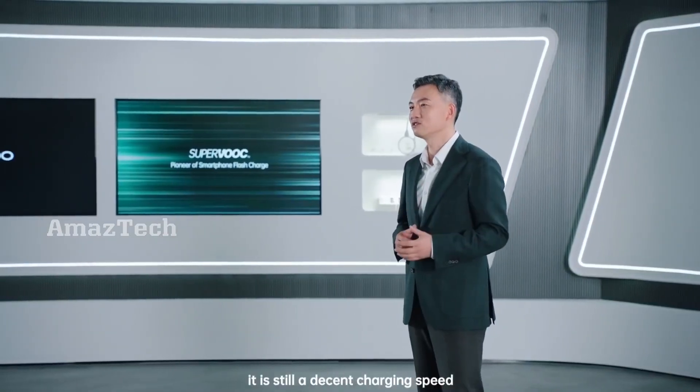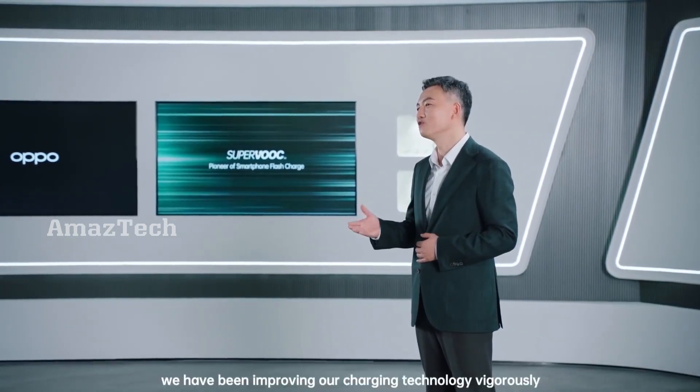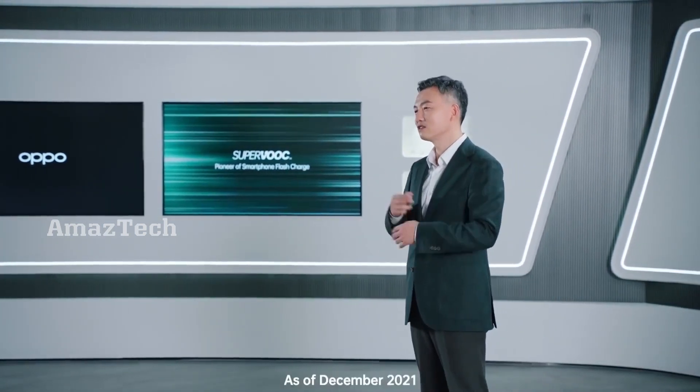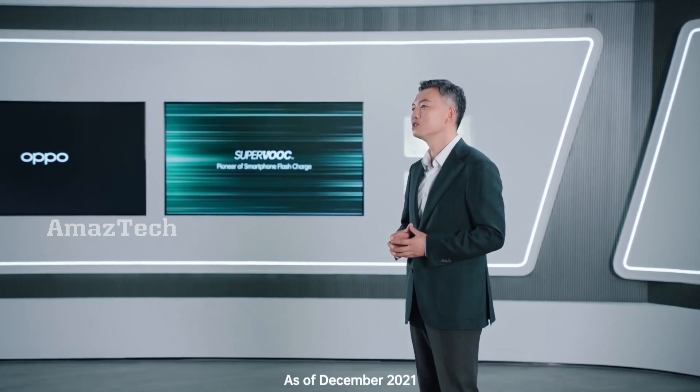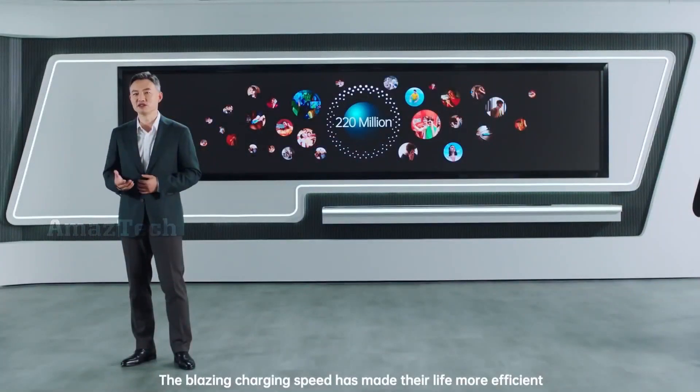This was 8 years ago, and today is still a decent charging speed. During the past year, we have been improving our charging technology vigorously. As of December 2021, the number of Oppo flash charge users has exceeded 220 million globally. The blazing charging speed has made their life more efficient.